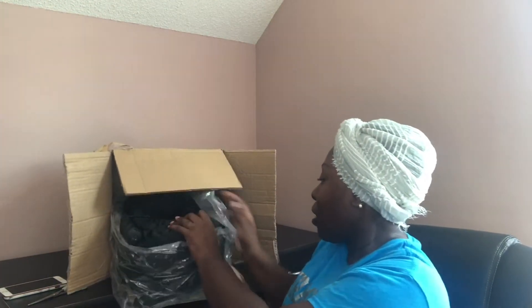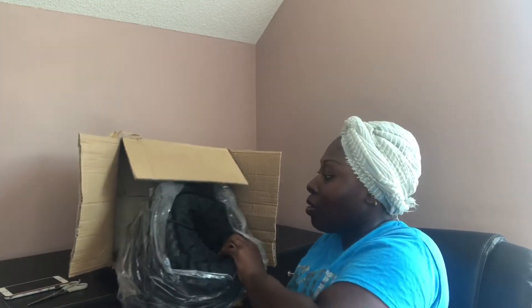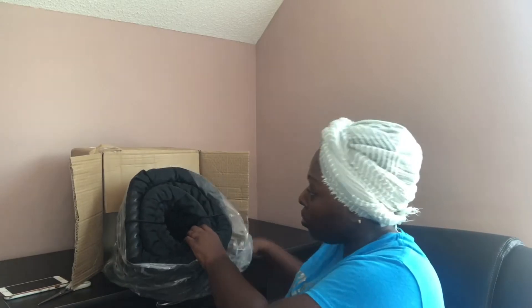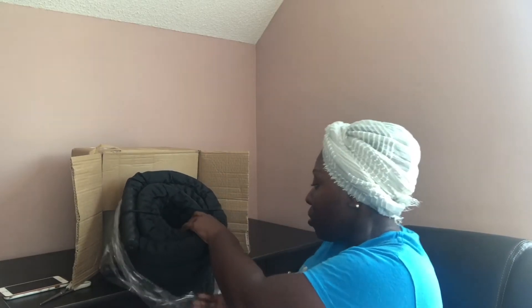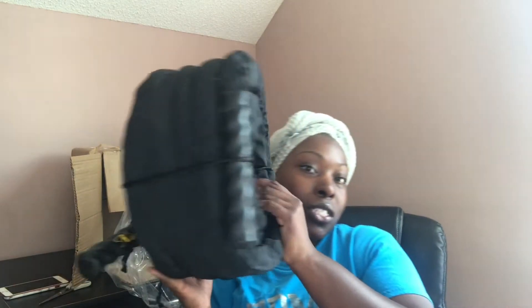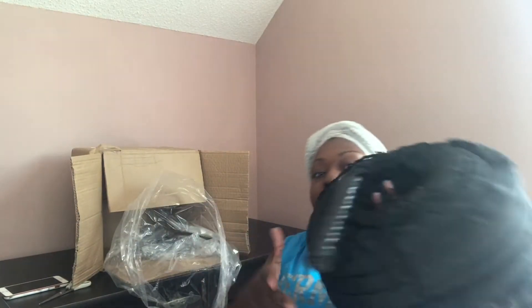Maybe I can pull it out because it's got a bag. I don't know how many pounds this is — this might be like 50 pounds. Okay, this is what I purchased. Do y'all know what this is? If y'all know what this is, comment down below! I live for this right here. This is number one and it is super heavy.